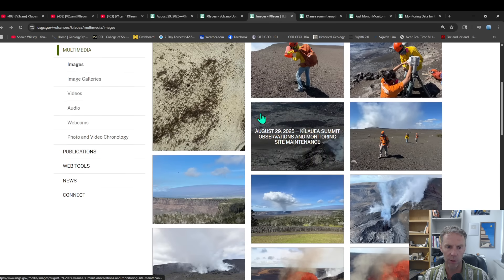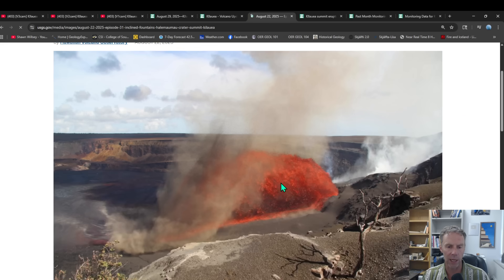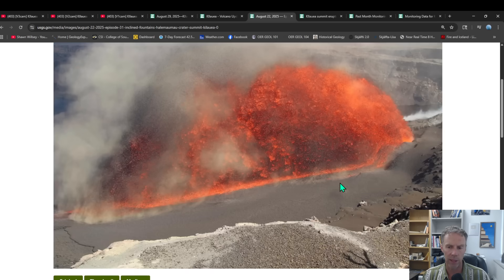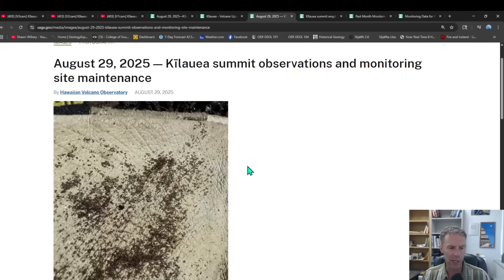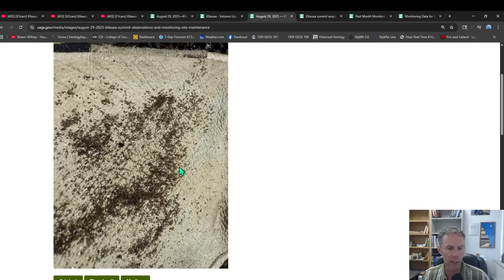Looking at some images from the recent eruptions — some nice field work here. From episode 31, you can see that similar inclined fountain shooting lava out at an angle and across the crater floor. And here's a really interesting close-up view of tiny volcanic glass fragments on a leather glove. It just shows you the size and nature of these very fine ash particles that are erupting along with the fountaining. So that's a leather glove for background, and then some small basaltic glass fragments and particles on top of that glove.